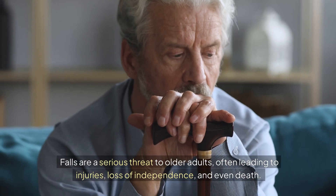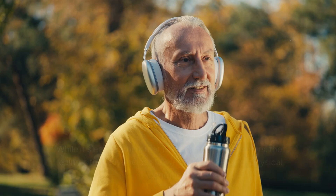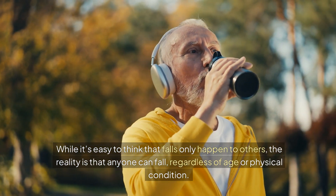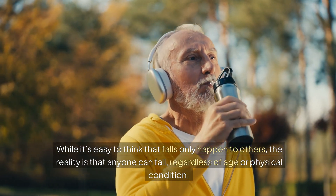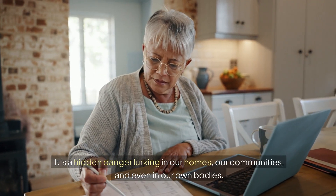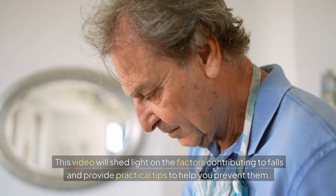Falls are a serious threat to older adults, often leading to injuries, loss of independence, and even death. While it's easy to think that falls only happen to others, the reality is that anyone can fall, regardless of age or physical condition. It's a hidden danger lurking in our homes, our communities, and even in our own bodies. This video will shed light on the factors contributing to falls and provide practical tips to help you prevent them.